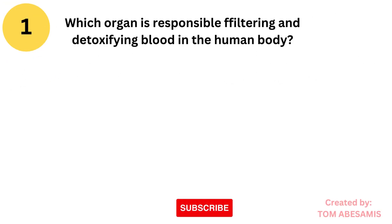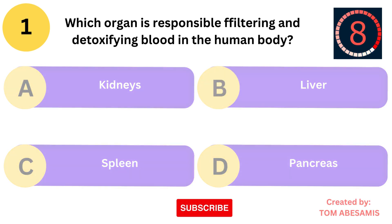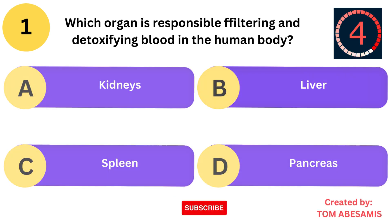Which organ is responsible for filtering and detoxifying blood in the human body? Is it kidneys? Is it liver? Is it spleen? Or is it pancreas?